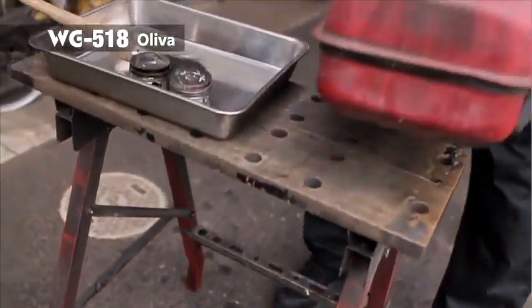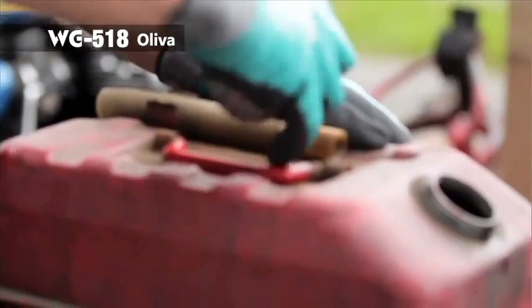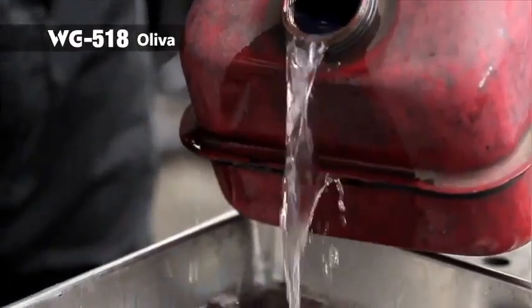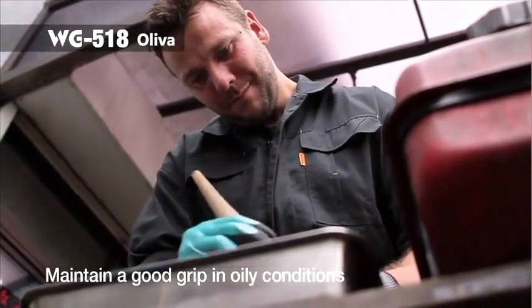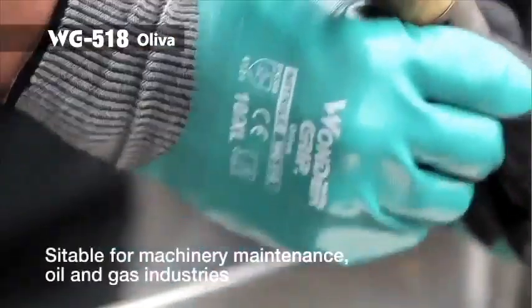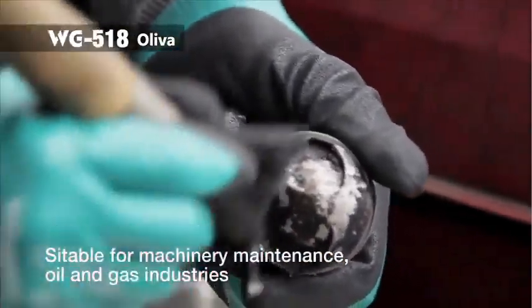WG518 Oliver provides nitrile coating on both the palm and the back of the hand, keeping hands dry whilst working in oily conditions. Combining the nitrile strength against oil and our unique grip surface eases the job in hand, perfect for oily conditions such as machinery maintenance in the oil and gas industry.